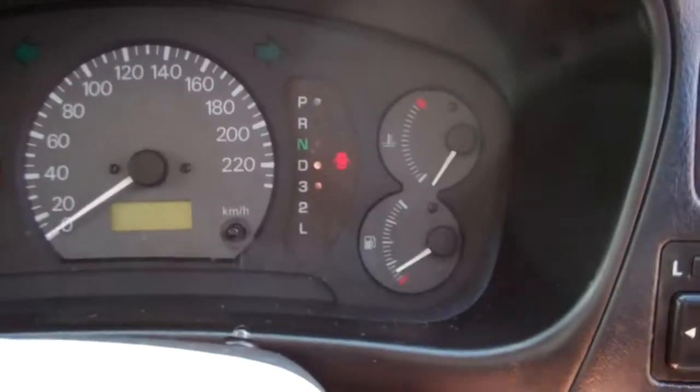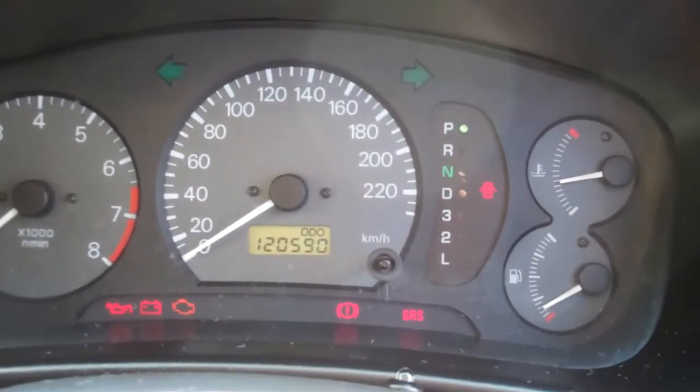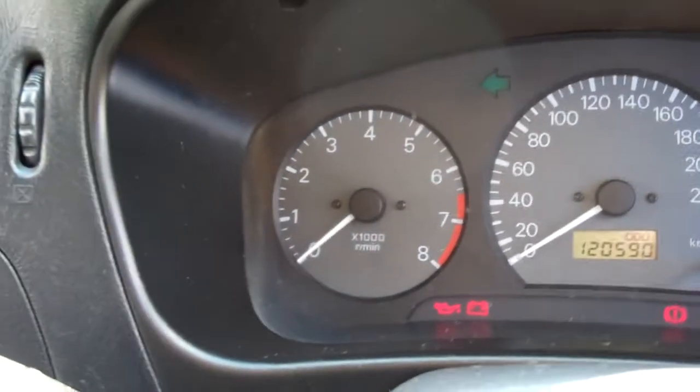Great warrant through to the 9th month 2014. ABS — good safety feature. And it's only done 120,000 Ks. Good stuff.